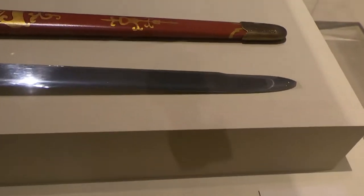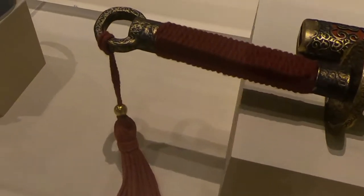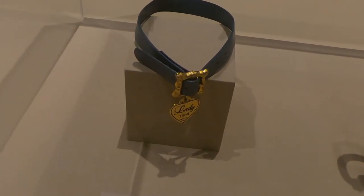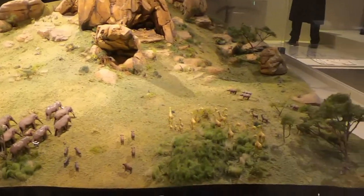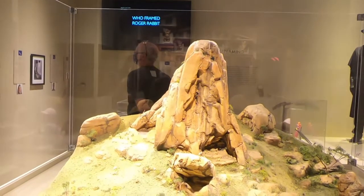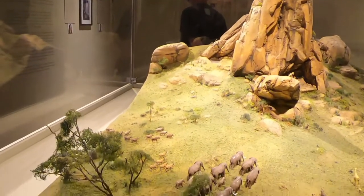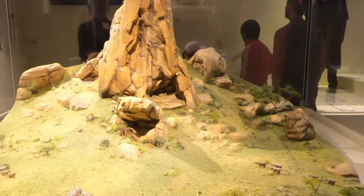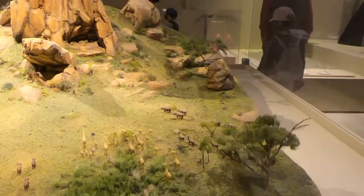Mulan's sword from the live action Mulan movie — just awesome! And Lady and the Tramp from the new live action version — it's her collar, so cute. This is actual Pride Rock, and this was used by the art department to create that scene in The Lion King — it's just awesome. You can see the little Simba figure and all the animals moving towards the Pride Rock area. This thing is massive but it is so cool.